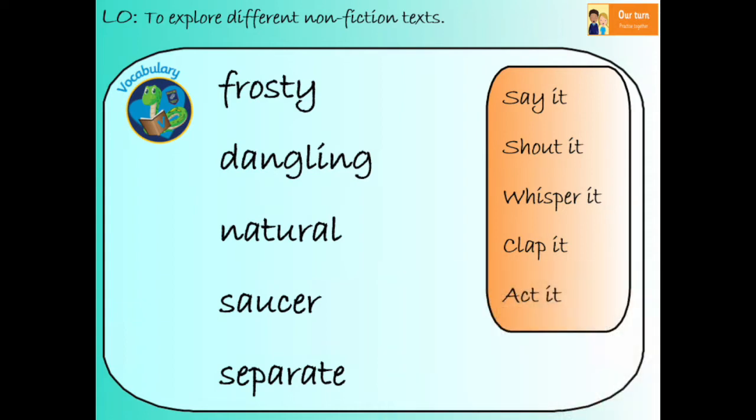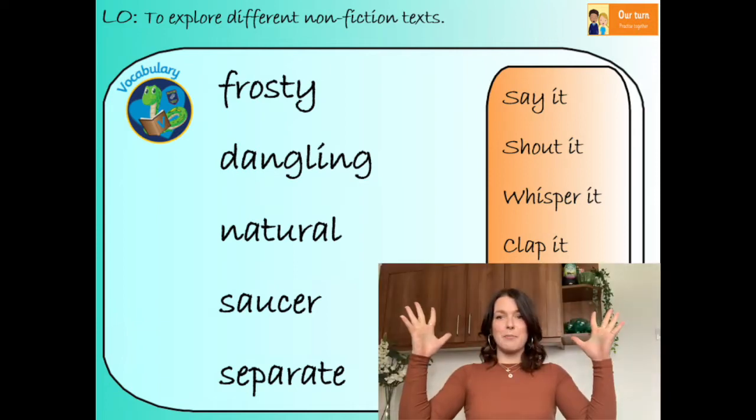And our final word is 'separate.' Repeat after me: separate. Clap it with me. How many syllables did it have, year two? Show me with your fingers. That's right, it had three syllables. Separate means to move things apart so that they're not touching. Ready for your action? Separate.